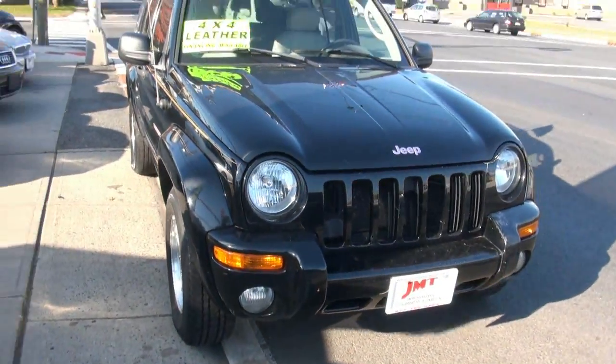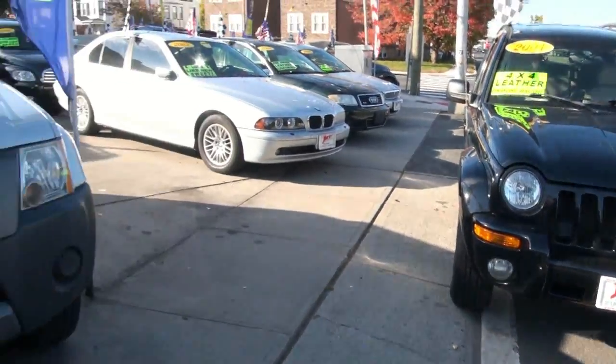If you need more information, please call us here at JMT Motors for more details. Plenty of other vehicles in stock — a lot of SUVs available also.